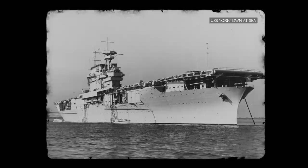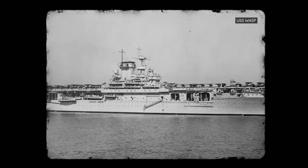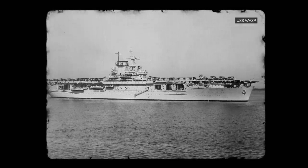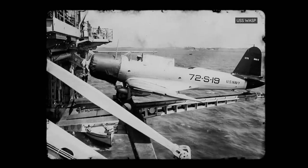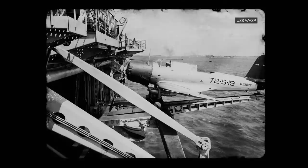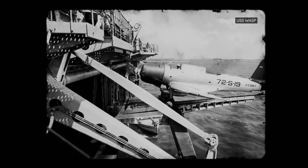With 43 percent less displacement than her Yorktown cousin, Wasp had no torpedo protection and cruised at a modest speed of 29.5 knots. Additionally, neither her boilers nor internal aviation fuel stores were protected, putting her at a higher risk for fire and explosions. The builders recognized these problems early on, but due to the size limitations, they were unable to rectify them.